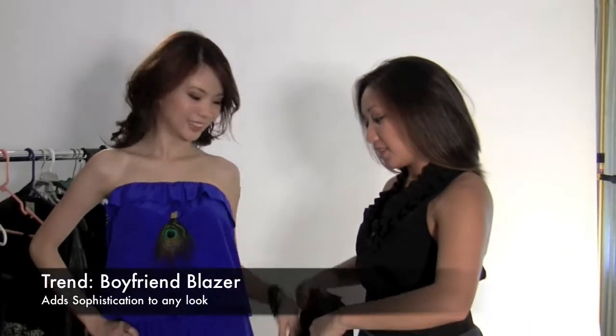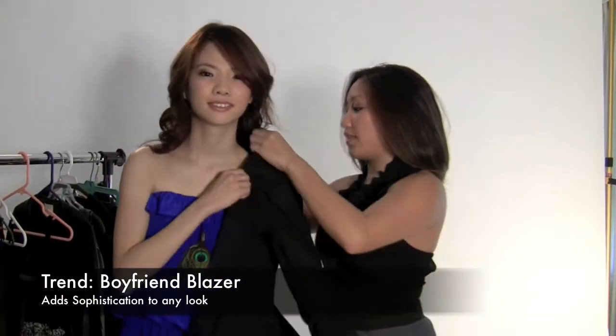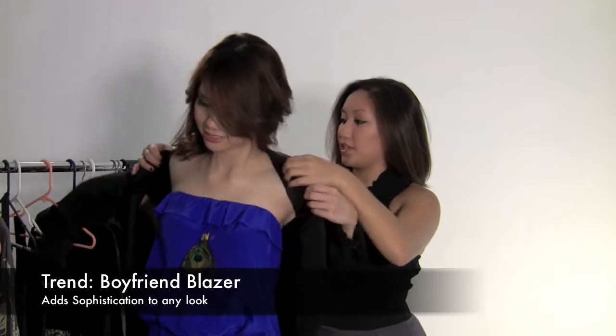Our first look today, we took our favorite romper from summer. To update this look for fall, we're pairing it with a tailored boyfriend blazer. What I love about this blazer specifically is how it cinches at the waistline, and the three-quarter ruched sleeves really give it a modern twist. We finish this look off with some sheer black tights and a chunky black heel. Since we picked a brighter color for this look, I would keep the jewelry to a minimal — maybe add a simple black cuff or some earrings.